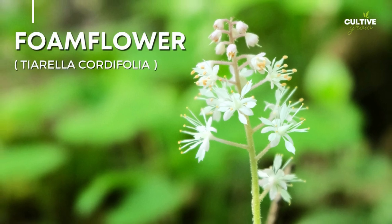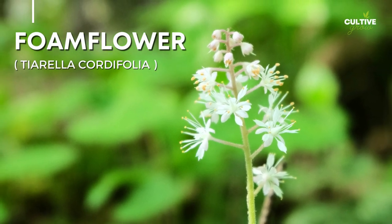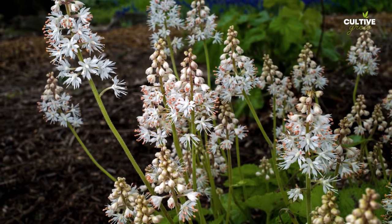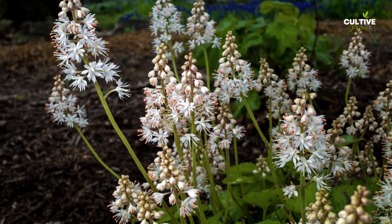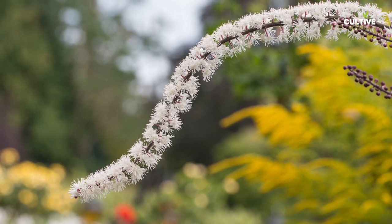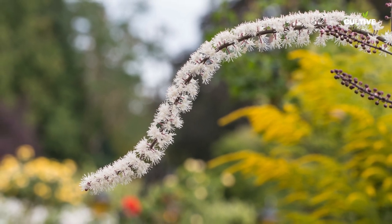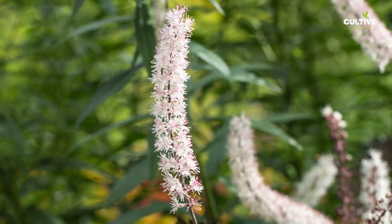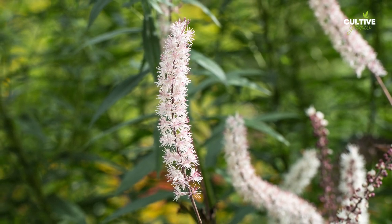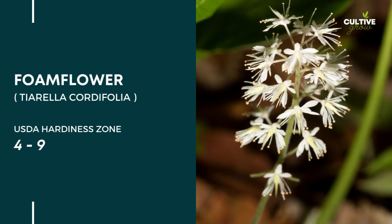Number 8. Foamflower, scientifically known as Tiarella, is a lovely shade plant that adds grace and beauty to woodland gardens. Foamflower also boasts attractive foliage with deeply lobed or serrated leaves that form lush mounds, adding texture and interest to shady areas. This shade-loving perennial thrives in moist, well-draining soil and is well-suited for under-planting trees or along woodland edges.